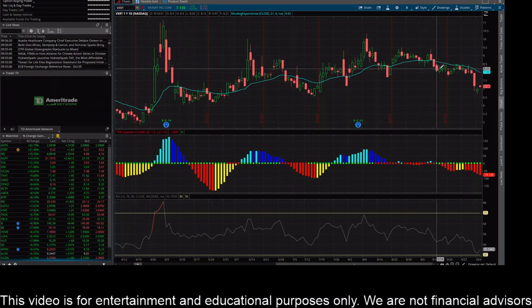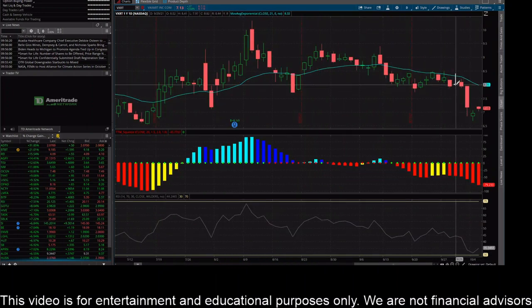It sold below here on the 13th, came back up and tried to break through it, failed, pulled off a little bit, came back up again, tried to break through it, and failed. You can see this candle right here is pretty interesting — there's no color on it at all, but you can see that fat wick sticking out, showing the price rejection.